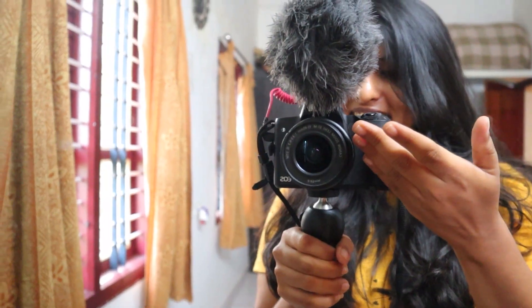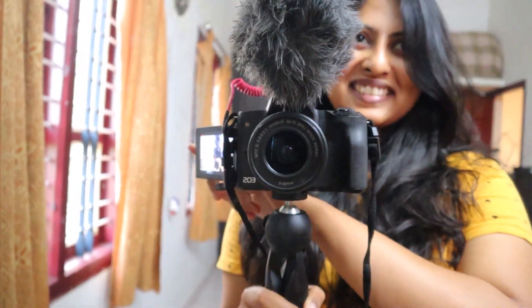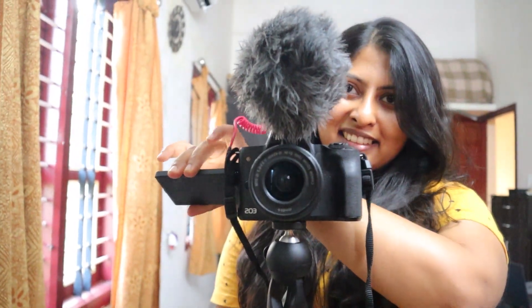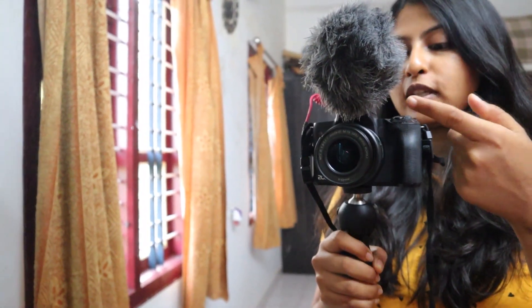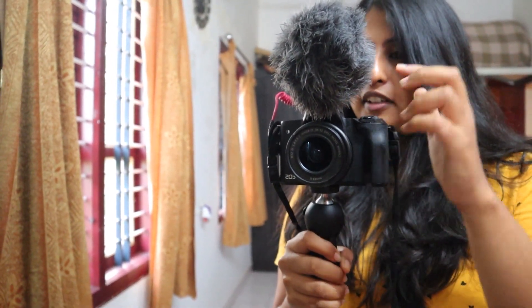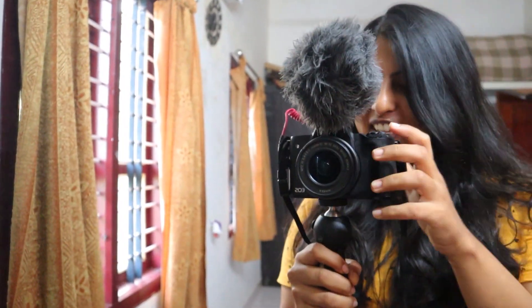This is the camera I use to shoot all my YouTube videos — the Canon EOS M50. It's great for videos and pictures as well. And this is the Rode mic. It's great for vlogging because it doesn't have any clips I have to wear and no wire hanging through my body. It just sits here on the camera and it looks great as well.